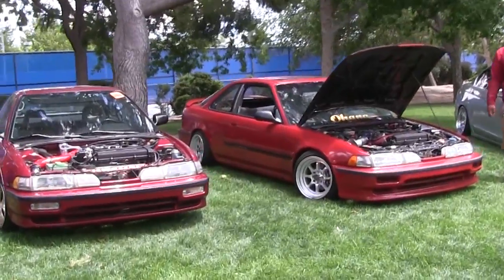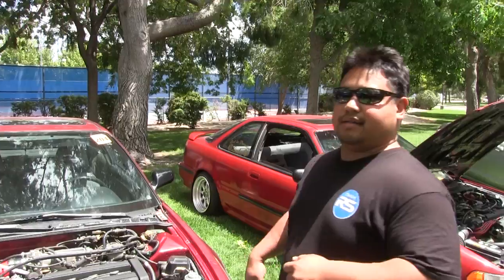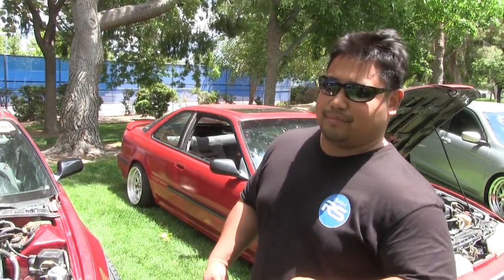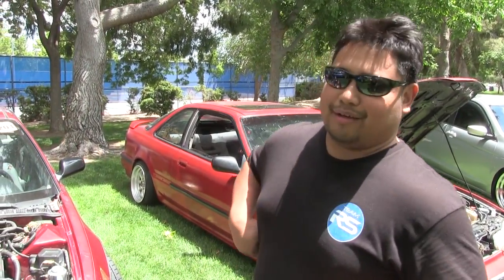I'm on STR 512s — pretty much 15-inch deep dish wheels on Toyo Proxies. They're pretty nice grippy tires whether you're driving normal or when you want to gun it on the track.